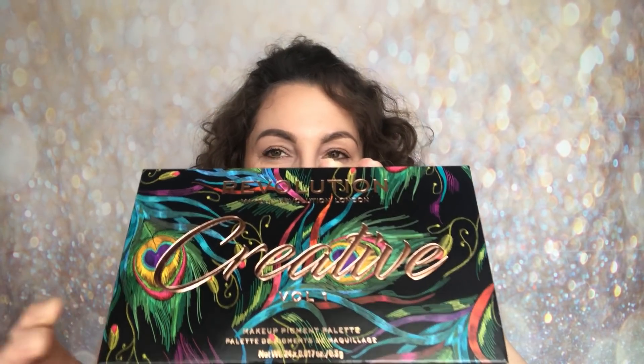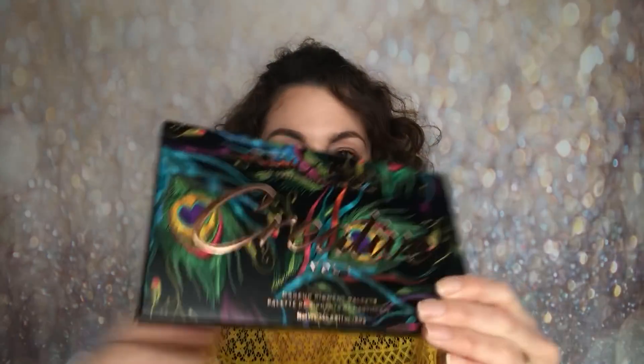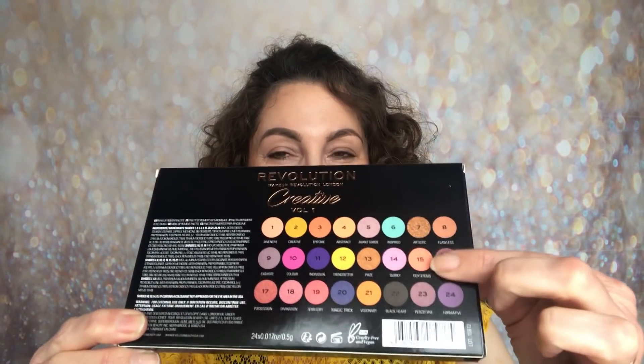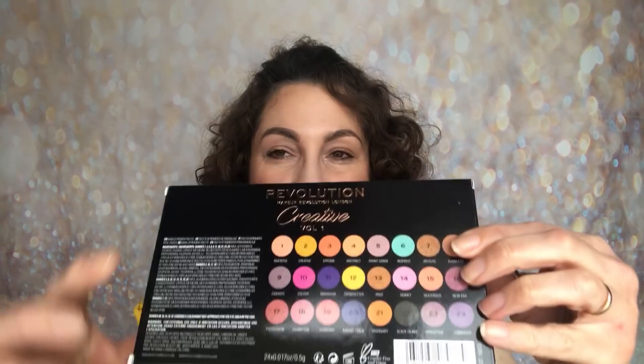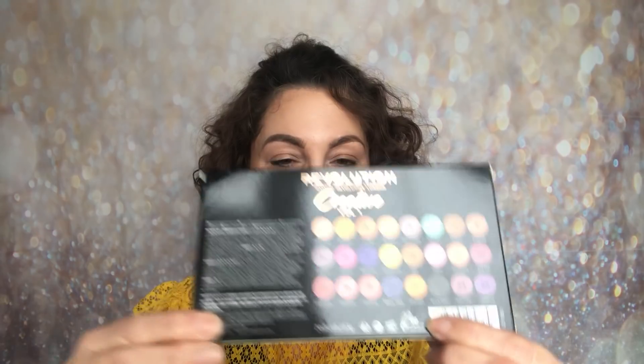It is stunning. I just think they've really outdone themselves with this design, and then when you turn it over you have got an indication of what these shades are going to be like, as well as all of the ingredients. It is cruelty free and vegan as well. You are getting 24 shades in this palette at 0.017 ounces or 0.5 grams of product.